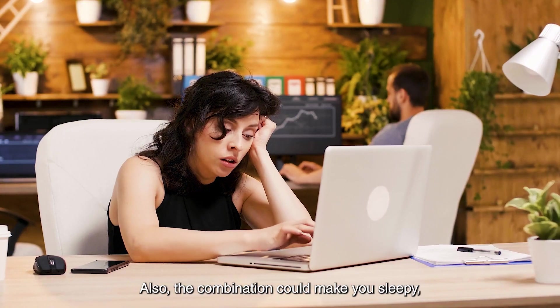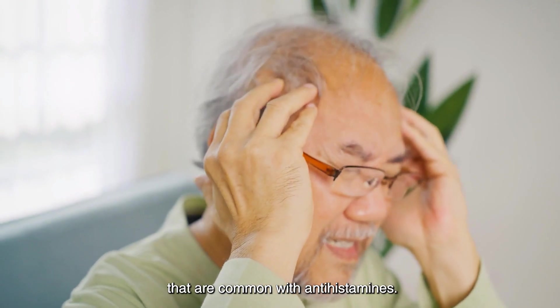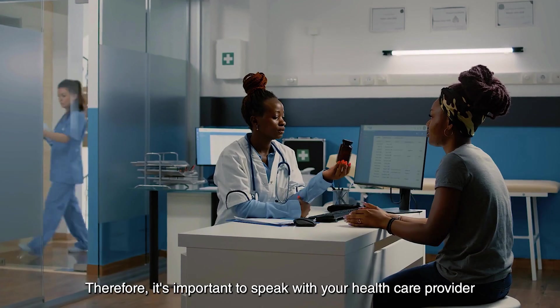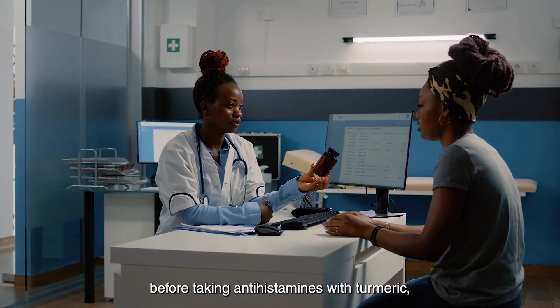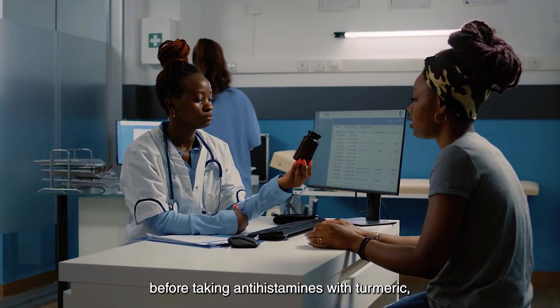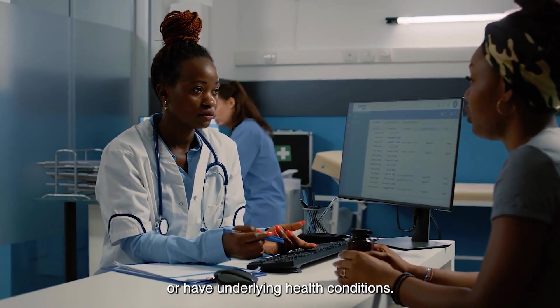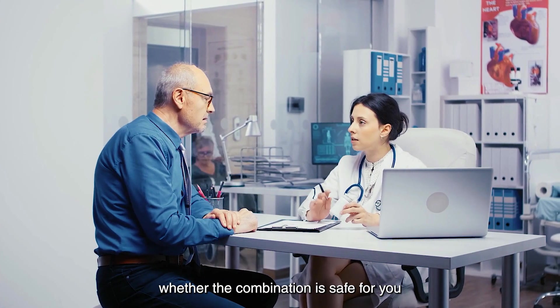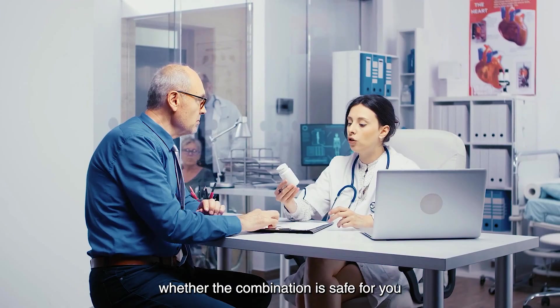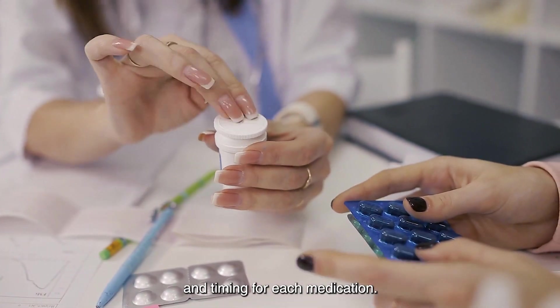Also, the combination could make you sleepy, dizzy, or have other side effects that are common with antihistamines. Therefore, it's important to speak with your healthcare provider before taking antihistamines with turmeric, especially if you're already taking other medications or have underlying health conditions. Your healthcare provider can help you determine whether the combination is safe for you and recommend appropriate dosage and timing for each medication.